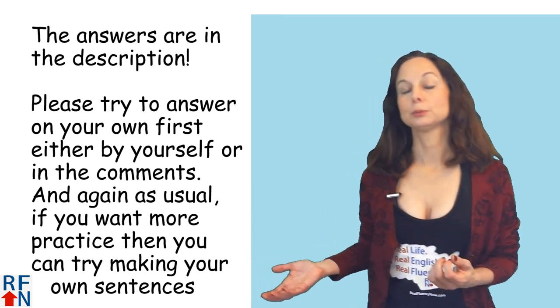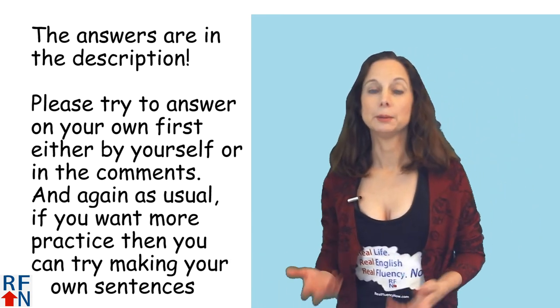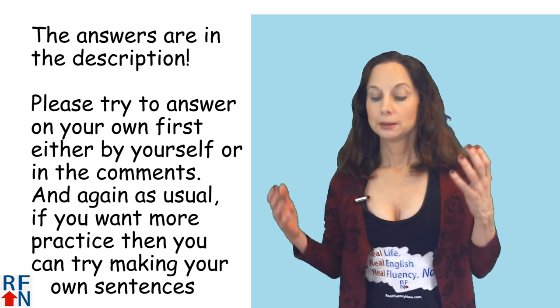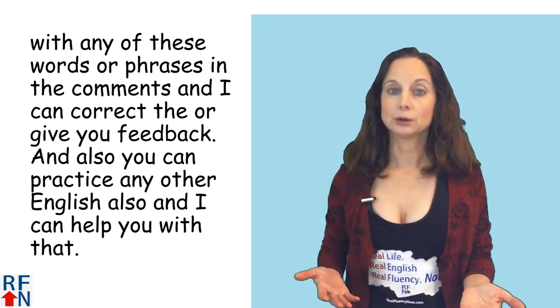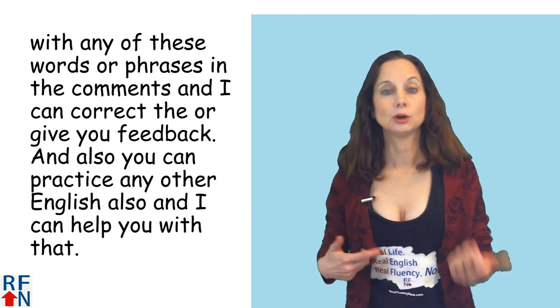The answers will be in the description. Please try to answer on your own first, either by yourself or in the comments. If you want more practice, you can try making your own sentences with any of these words or phrases in the comments and I can correct them or give you feedback. You can also practice any other English and I can help you with that.